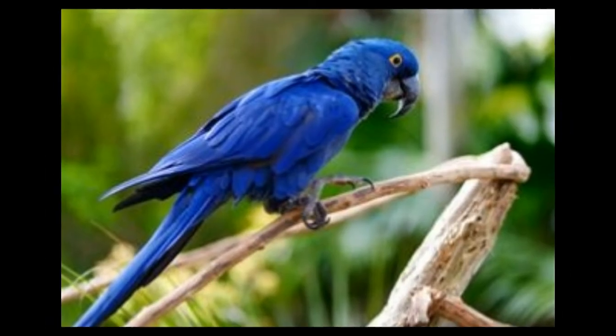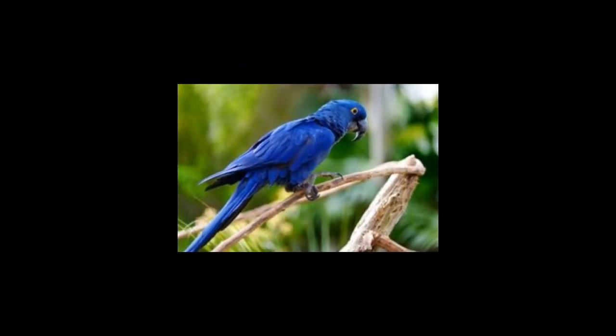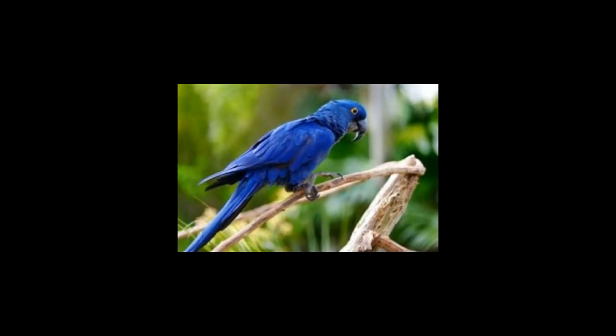Blue Iguana: this is one of the largest lizards and is found only on the Grand Cayman island. It is highly endangered and prefers rocky areas in dry forests. Being a herbivore, it feeds mainly on leaves, fruits and other vegetation. The male is blue but the female is olive green. Interesting fact: this large lizard has the ability to detect UV rays, which helps it to absorb enough UVA and UVB to produce vitamin D.